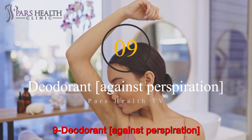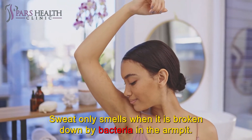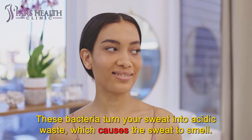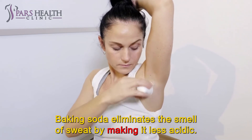Number 9: Deodorant against perspiration. It may be surprising, but human sweat does not smell. Sweat only smells when it is broken down by bacteria in the armpit. These bacteria turn your sweat into acidic waste, which causes the sweat to smell. Baking soda eliminates the smell of sweat by making it less acidic.